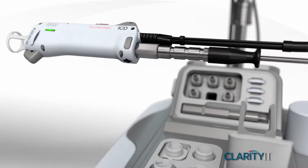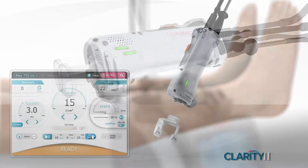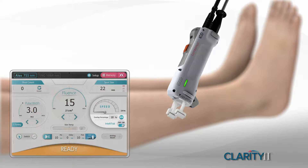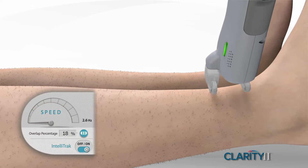Practitioners can quickly and effectively remove hair, pigment, and vascular lesions. With its higher power, your patients get the faster, effective treatment they deserve, while your practice benefits from higher ROI.